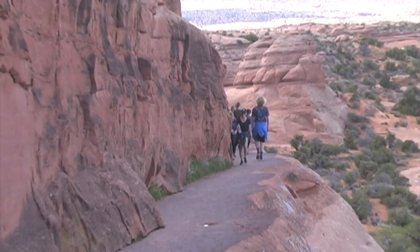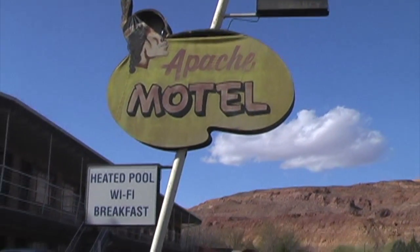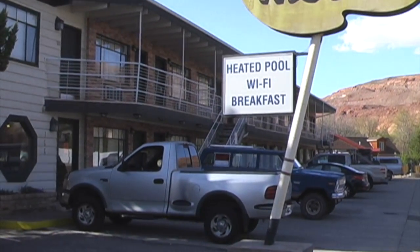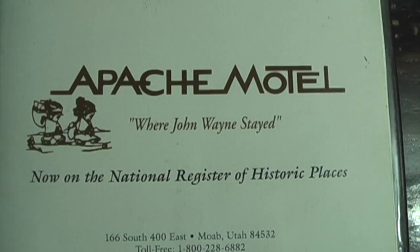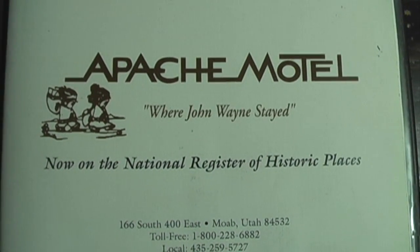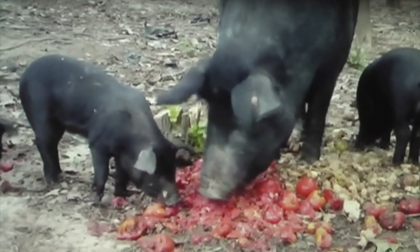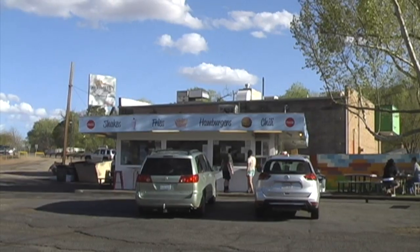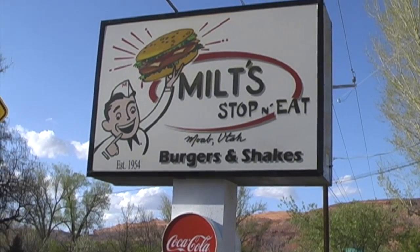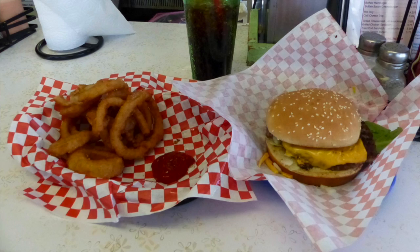Heading back down to the trailhead. After that, I left the park for a few hours. I wanted to check into my motel for one night to charge up my phone and camera batteries. The main reason, though, was I was hungry. I ended up going to Milt's Stop and Eat in Moab — I got there just before they closed. Good thing too, because they make an excellent cheeseburger and onion rings.